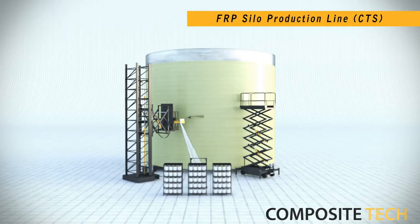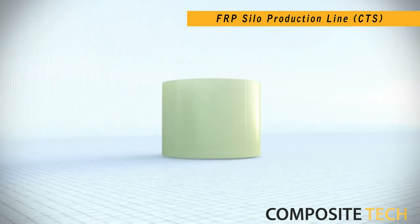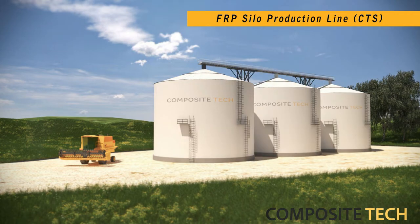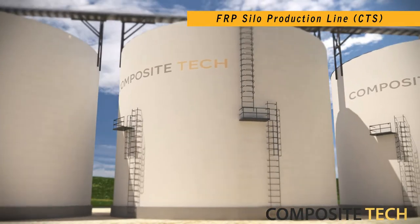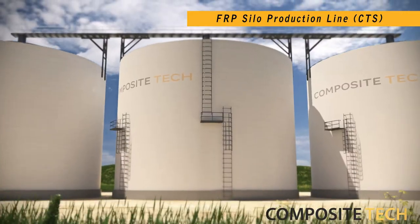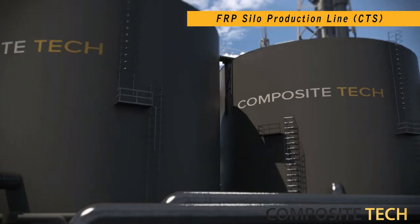The FRP silos production lines are made to be easy to transport and assemble, and are thought to be groundbreaking for a number of industries, since their advantages outweigh the conventional methods of silo construction. FRP silos are now widely used in the oil and gas industry, agriculture, water and chemicals storage, as well as storage of products that require low oxygen or high-pressure mediums.